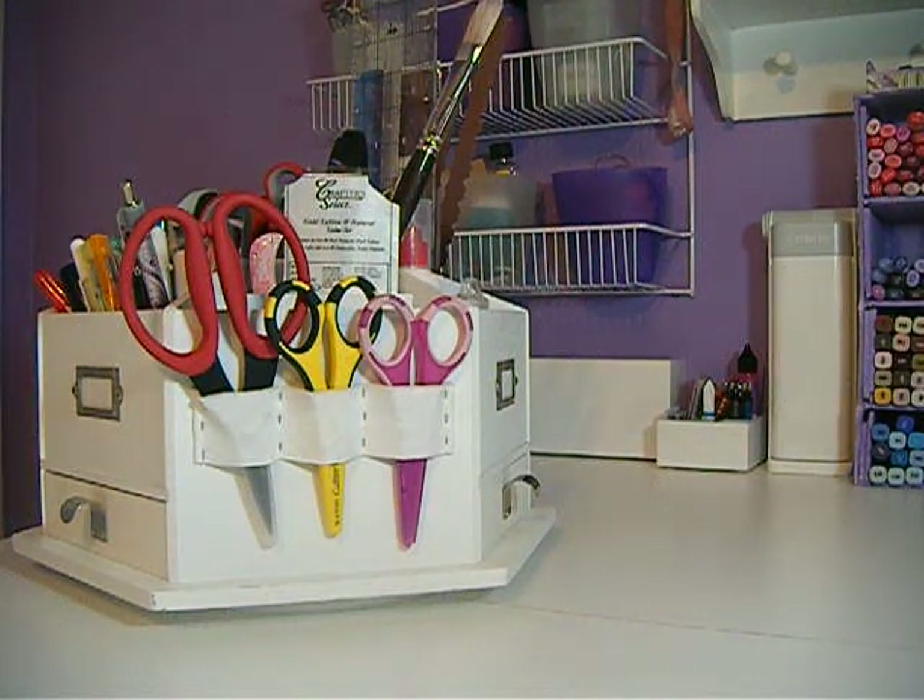Hi everybody, this is Jeanette. I want to do a short video on a haul. I got some stamps from The Greeting Farms. I ordered from the sale that they had last week and the four unlimited stamps that they had.